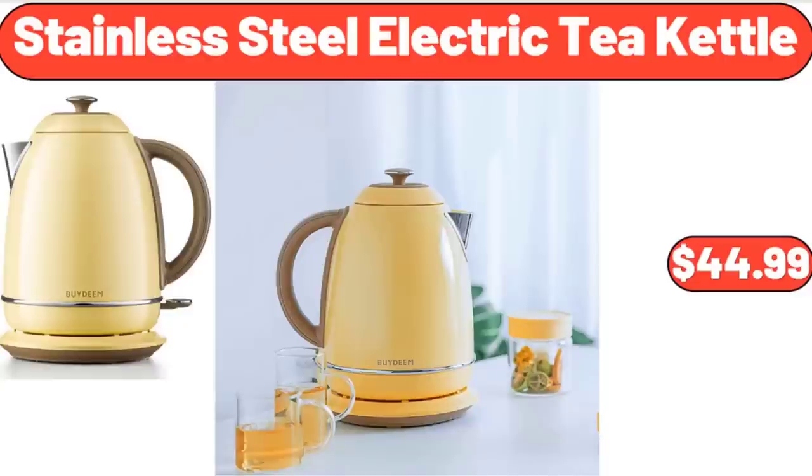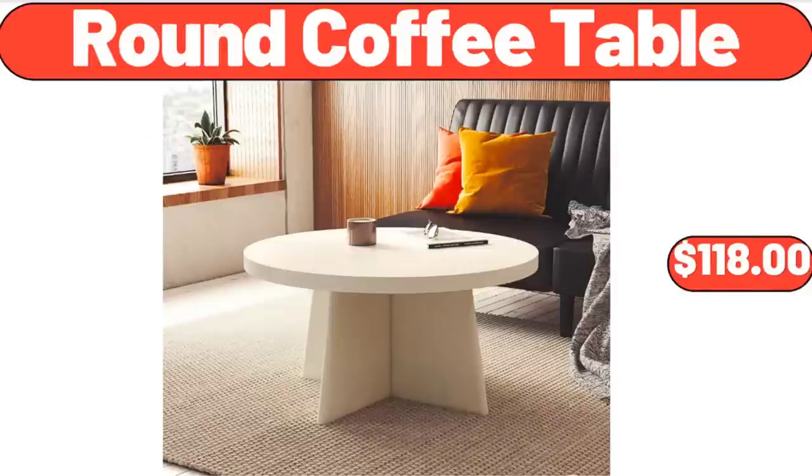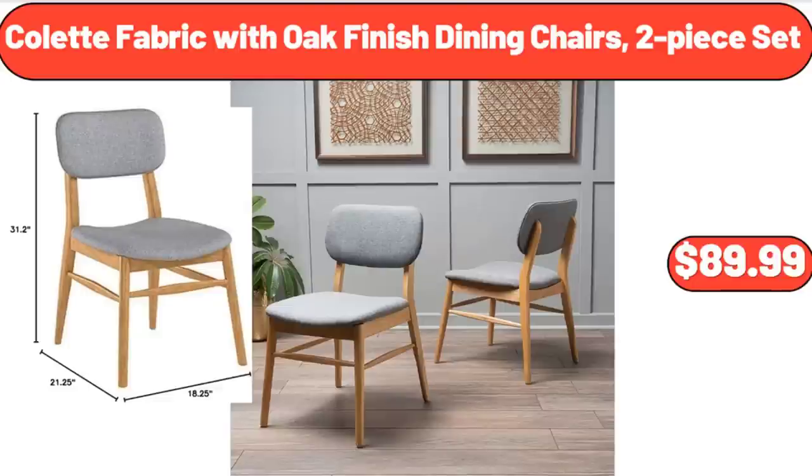Stainless Steel Electric Tea Kettle, $44.99. Round Coffee Table, $118. Colette Fabric with Oak Finished Dining Chairs, 2-Piece Set, $89.99.